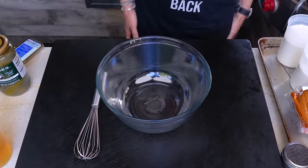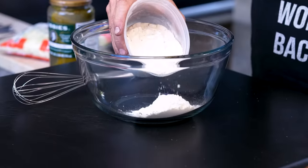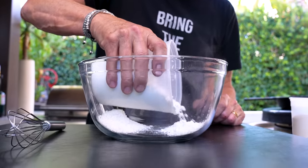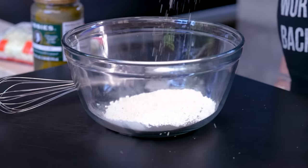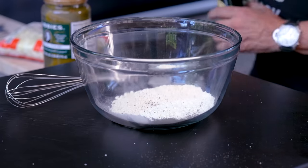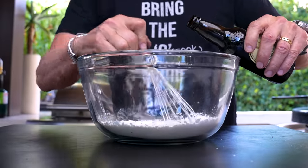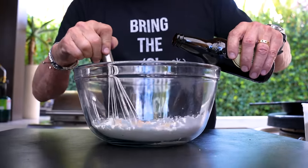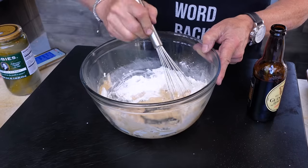Batter first. Here's how we begin — bowl, whisk. We're gonna start with about half a cup of flour and cornstarch. A little salt and pepper — we season all the steps along the way — and now our liquid will be some Guinness. Mix and then we go.